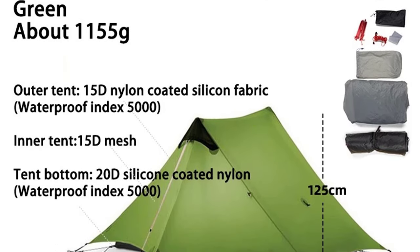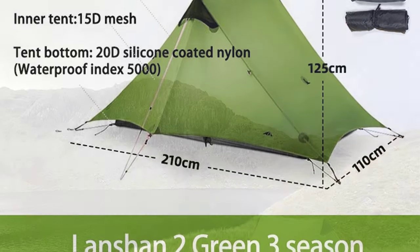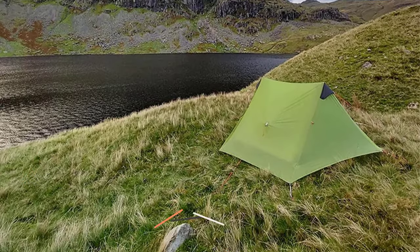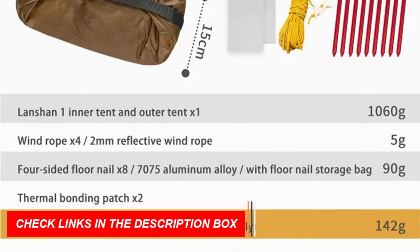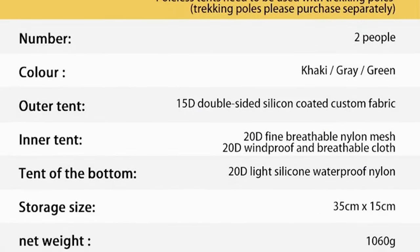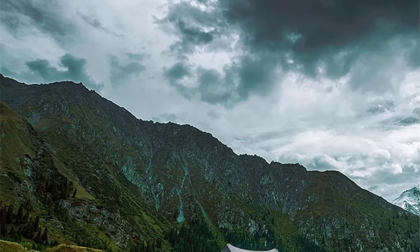In both versions, the package includes essential accessories like stakes, wind ropes, and storage bags, ensuring a hassle-free camping experience. For those seeking year-round camping, an optional four-season inner tent is available. Whether you're a solo explorer or venturing out with a companion, the Lanshan 2 series ensures a premium camping experience.